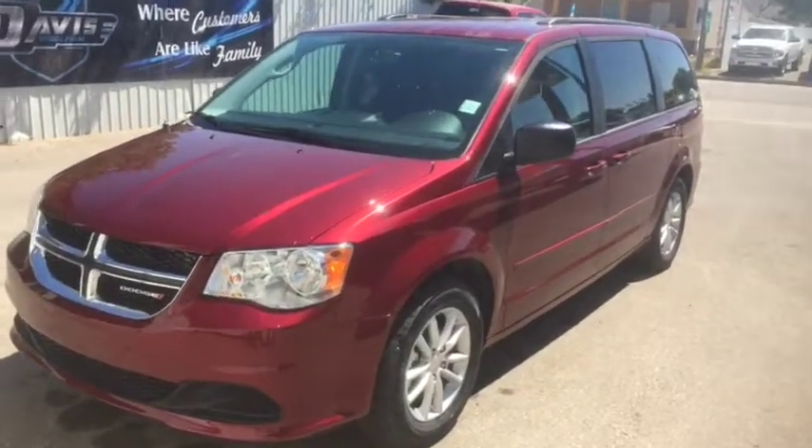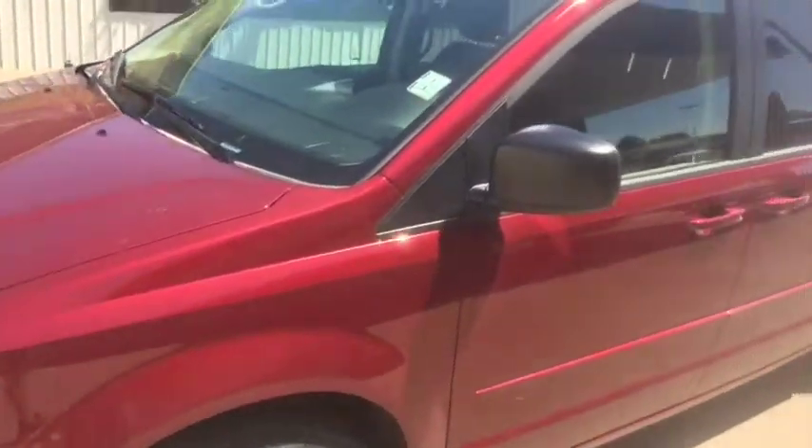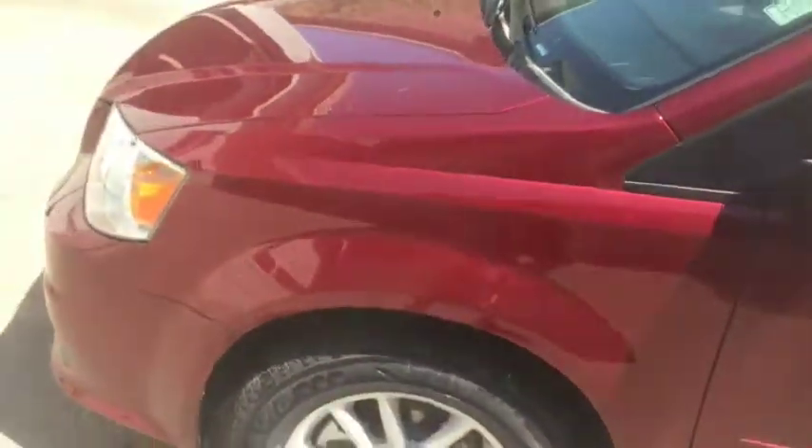Stock number 11040, this is a 2017 Dodge Grand Caravan SXT.